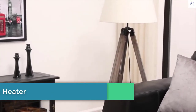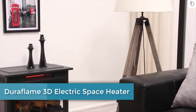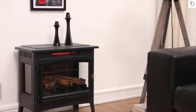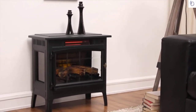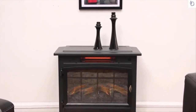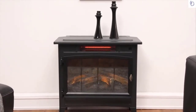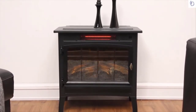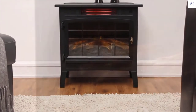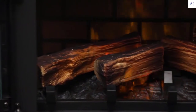This infrared quartz electric fireplace stove, beautifully detailed with beveled glass and side viewing windows, is destined to be a standout piece in your home. The infrared quartz technology provides supplemental zone heating for up to 1,000 square feet and distributes even heat that maintains the natural humidity in the air.